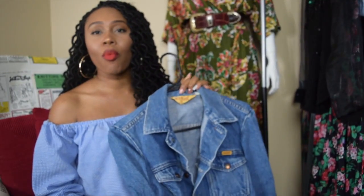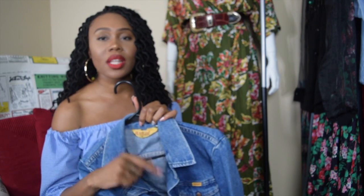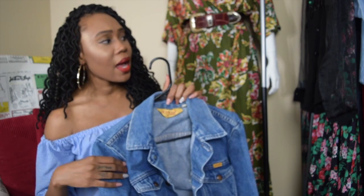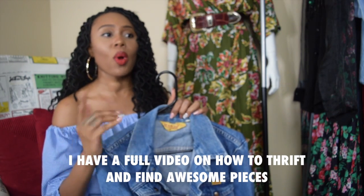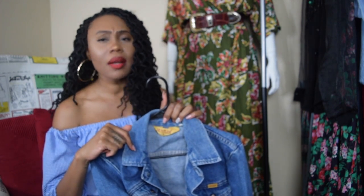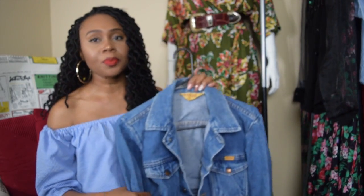Whenever I want a good denim jacket, I always get them thrifting — either at Goodwill or Salvation Army. But lately I've been going to this thrift store that just recently opened by my house called South Thrift. Every week they have different color tags on sale, and it's 50% off for whatever color tag. None of these items cost me more than seven dollars.